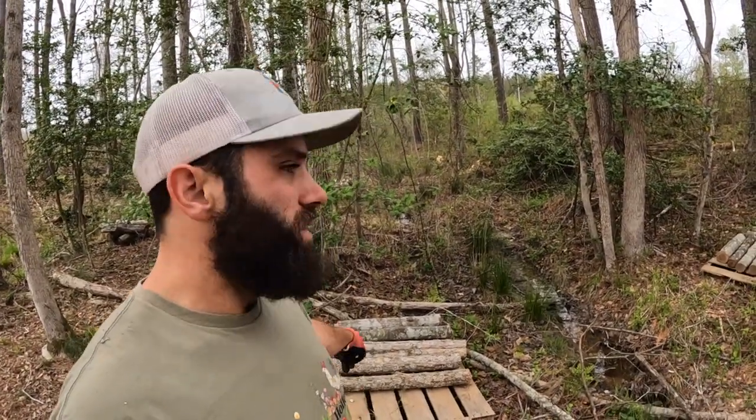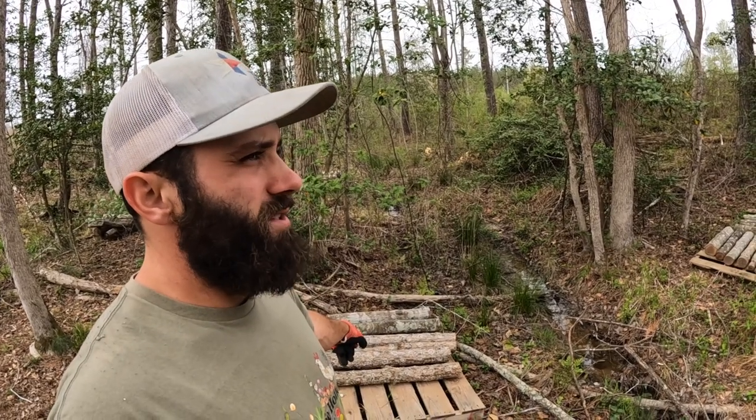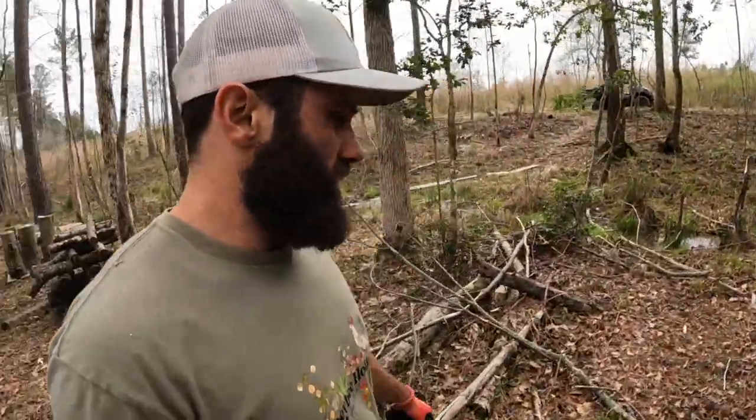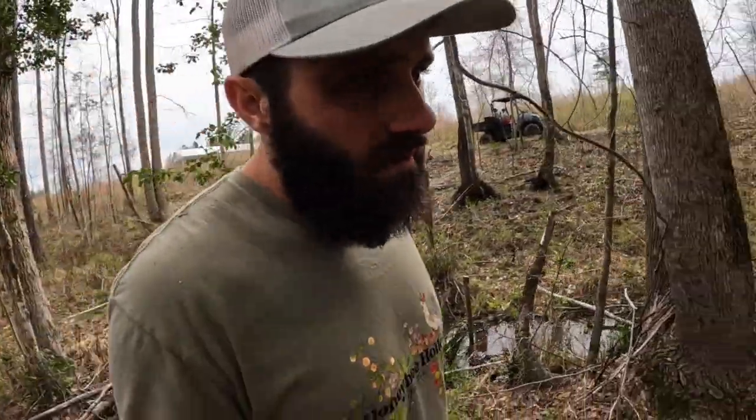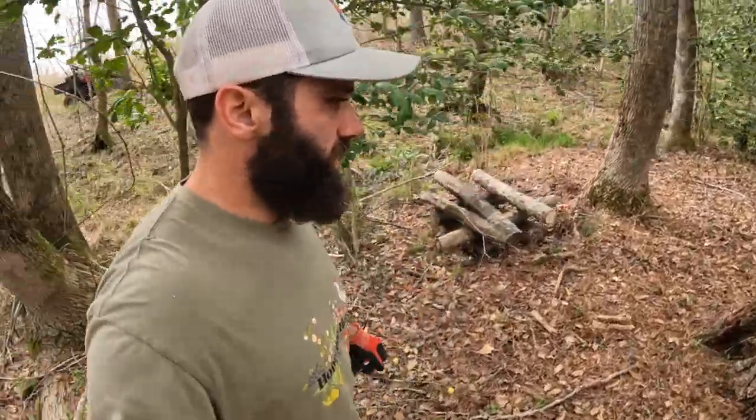More shiitakes right here — this one I believe is a wild variety of shiitake. All the ones in these hollies right here, these are all shiitakes.